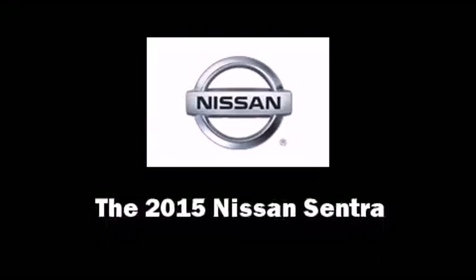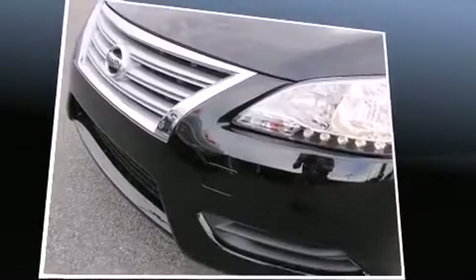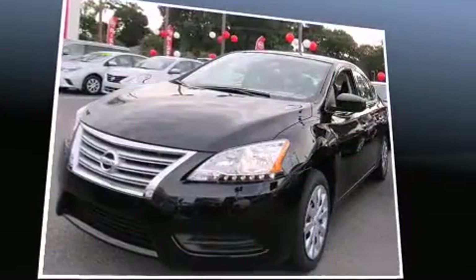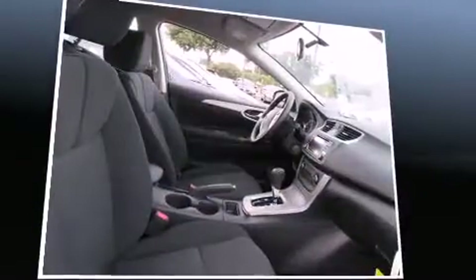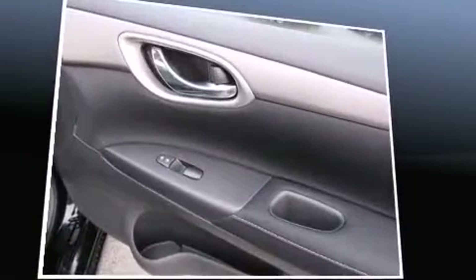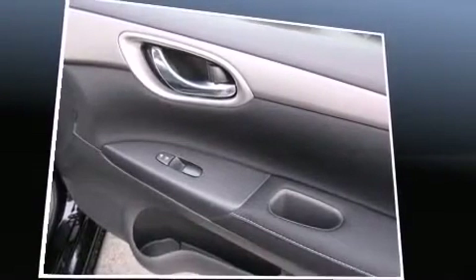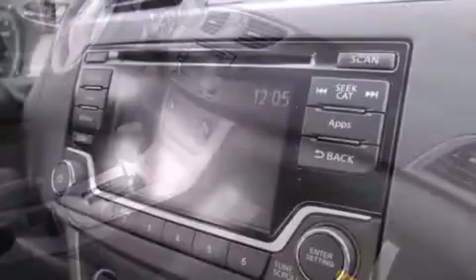Step into the 2015 Nissan Sentra. This four-door, five-passenger sedan stands out among competitors in its class. Smooth gear shifts are achieved thanks to the 1.8-liter four-cylinder engine, and for added security, dynamic stability control supplements the drivetrain. Nissan prioritized fit and finish, as evidenced by variably intermittent wipers, an outside temperature display, and more.